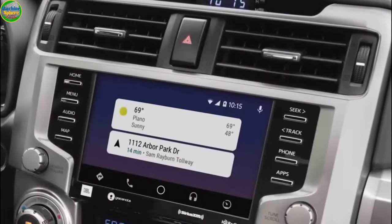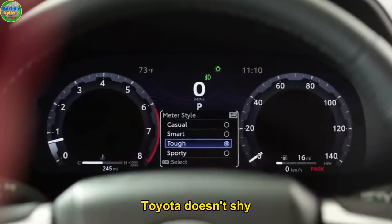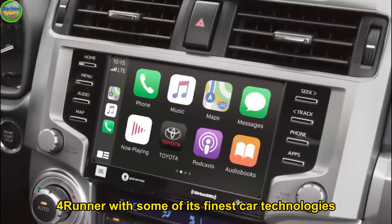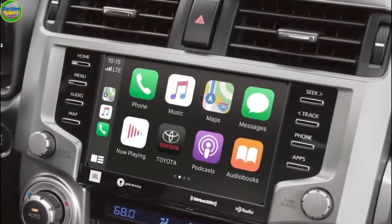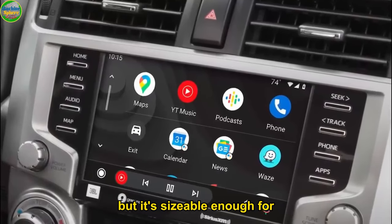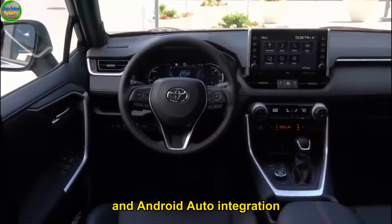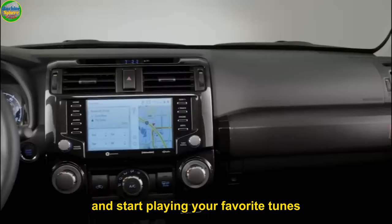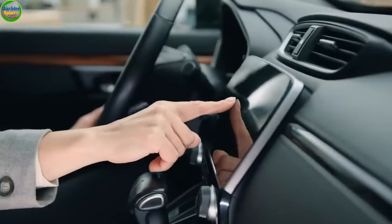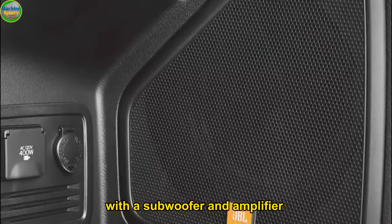Number 6: Advanced Car Tech. We cannot talk about a Toyota SUV redesign without mentioning the technology. Toyota doesn't shy away from enriching the 2024 4Runner with some of its finest car technologies. First, let's talk about multimedia. The 2024 4Runner has an 8-inch multimedia touchscreen, which might not be the biggest, but it's sizable enough for an interactive experience. The screen allows Apple CarPlay and Android Auto integration, meaning you can plug in your smartphone and play your favorite tunes, receive calls and text messages, and find directions. The sound quality is equally good, thanks to an impressive JBL premium 15-speaker audio system with a subwoofer and amplifier.